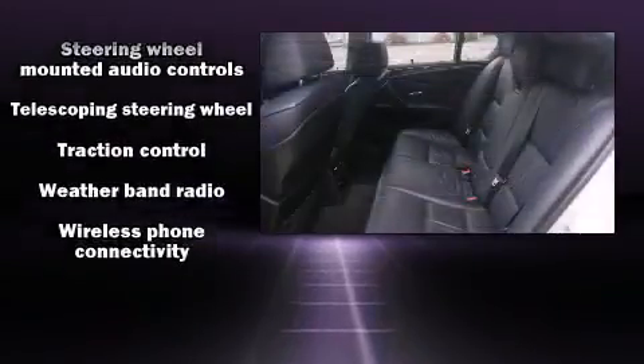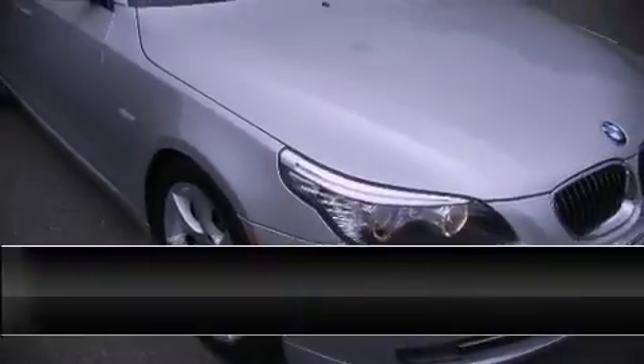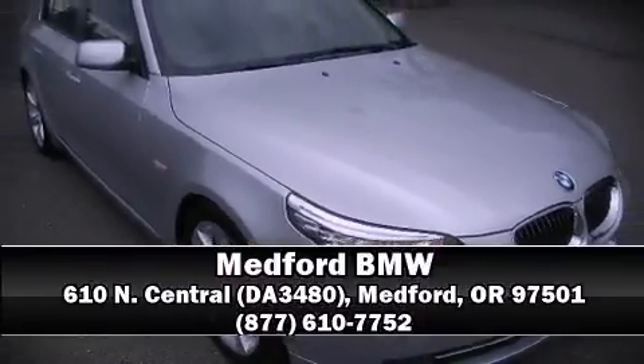Our team is professional and we offer a no-pressure environment. Call now to schedule a test drive. Thank you!